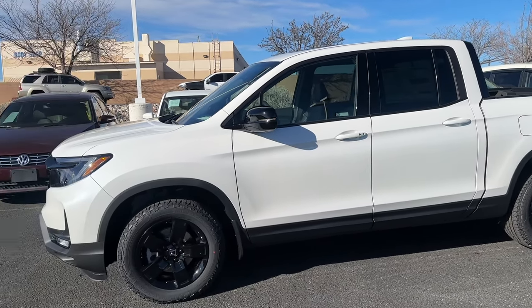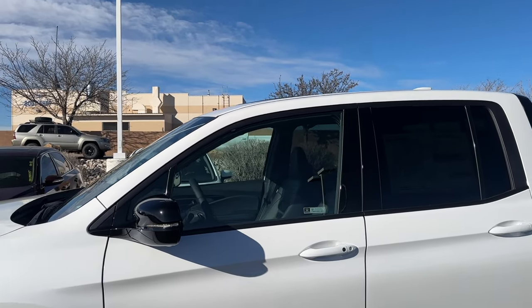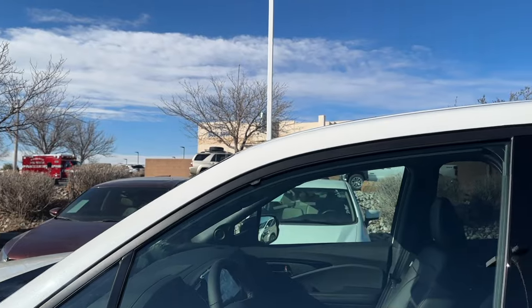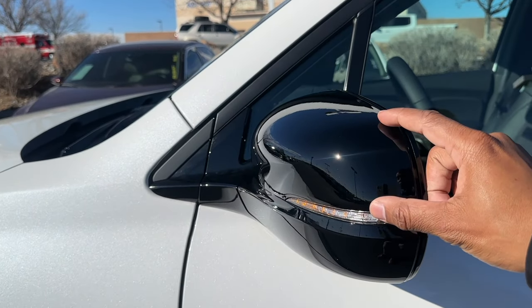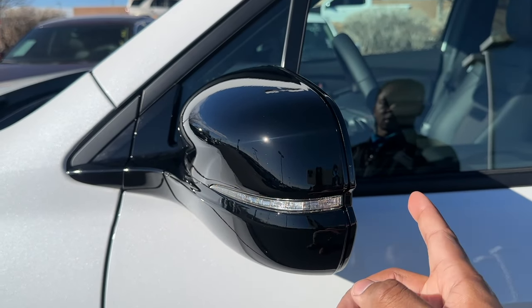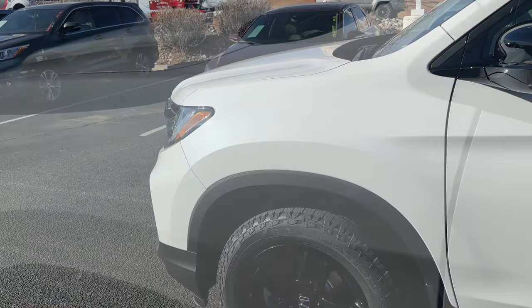Taking a look at the side profile - same dimensions as '23, same chassis, they just sprinkled some differences. Everything's blacked out on the Black Edition, so around the windows all blacked out. The B pillars are gloss black, the A pillar is body colored, and the rear pillar is flat black. The side mirror is entirely gloss black, with LED turn signals integrated. Door handles are body colored in Platinum White Pearl - look how beautiful this paint is in the sun.